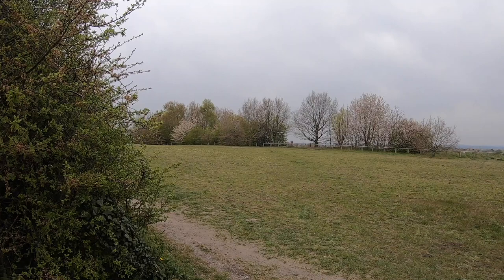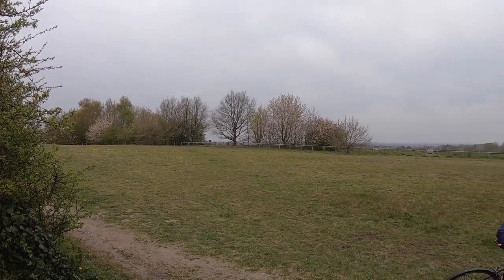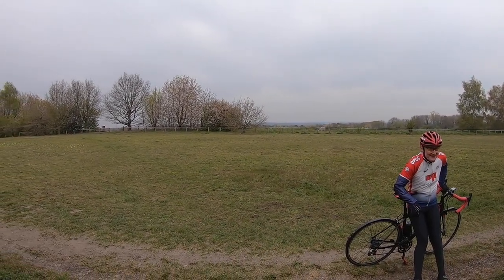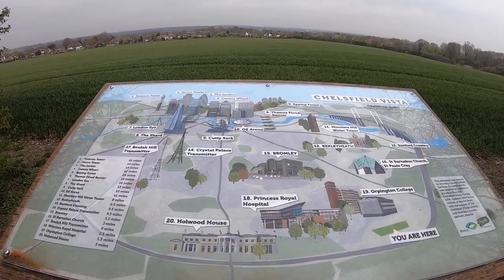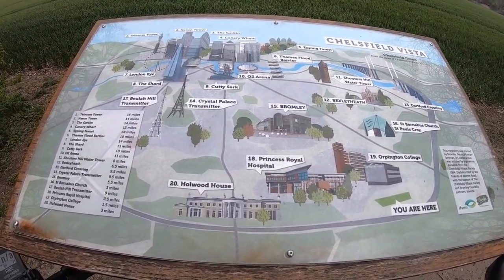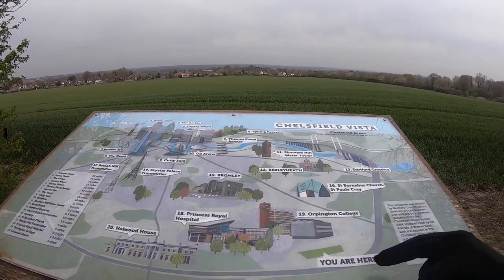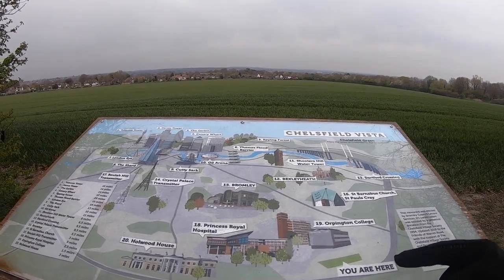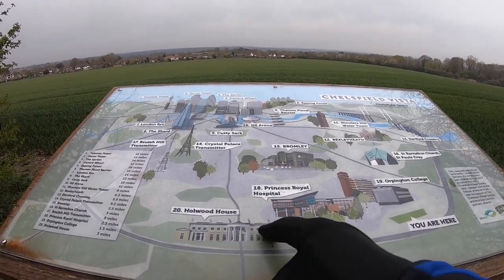It's quite a very nice day today, quite cold and there's a little bit of rain, but Simon and I have HTFU'd and decided to carry on. Look at that — we have stumbled across a Chelsfield vista. So I'm going to point — we're here, you're wherever you are watching this video if you're still watching it.